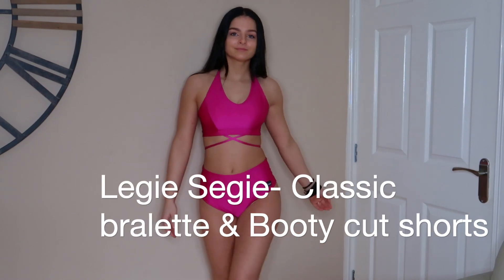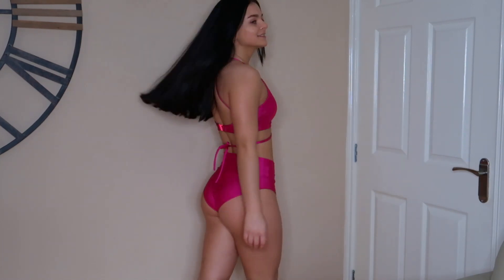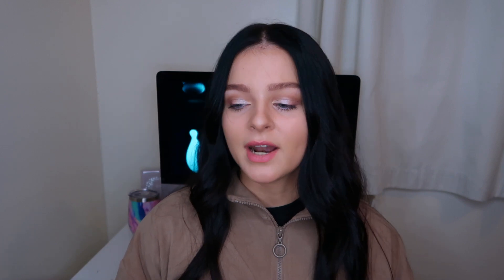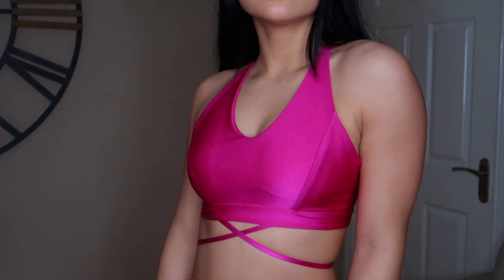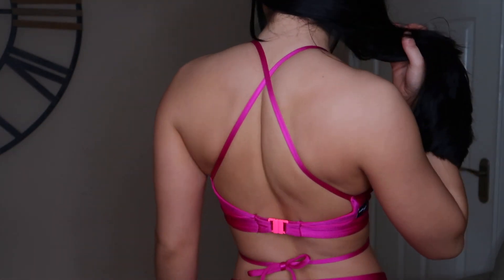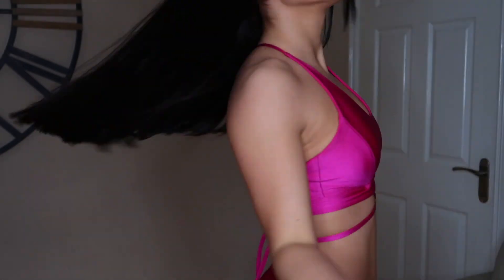Next up we have our first pole set. This is by a smaller brand I found on Instagram called Leggy Seggy. The color is so bright - I've gotten lots of compliments asking where it's from. It's a super bright magenta color and quite different in the shape. It has a really nice high V neckline which I find flattering, and then a nice strap detail around the rib area as well. For the price it's really good because this set was less than £50.